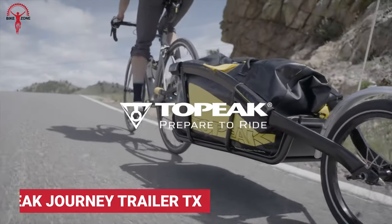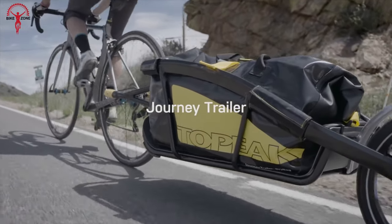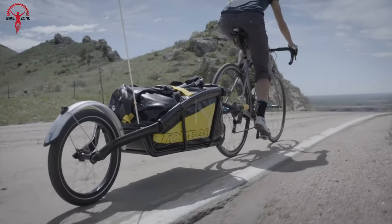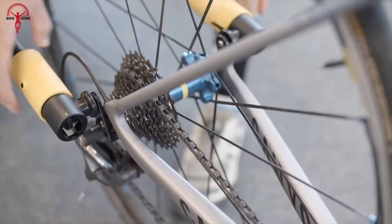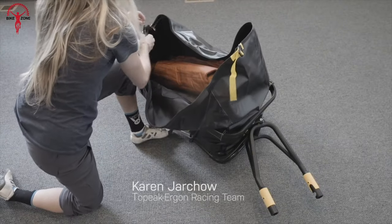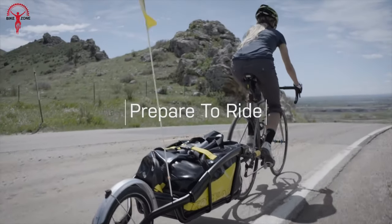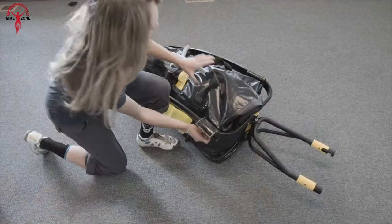Journey Trailer TX is a modern-looking trailer perfect for carrying groceries on the way home. You can also take it on a countryside trip. This is a lightweight trailer with an aluminum frame, but it's rugged enough to carry heavy loads and comes with a reflective safety flag. The quick installment mechanism of TX is also easy.